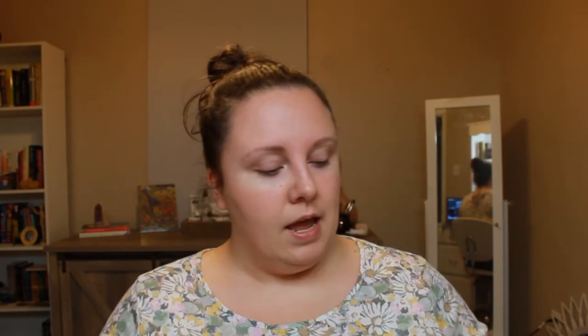I got my items from ColourPop - part of the Raw Beauty Christy collection. I got the At Forest Sight eyeshadow palette and I got two of the Super Shock shadows as well, and I am also going to be playing around with some new Flower Beauty items that I found at CVS.